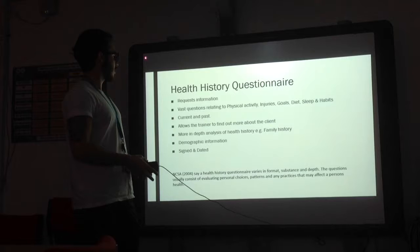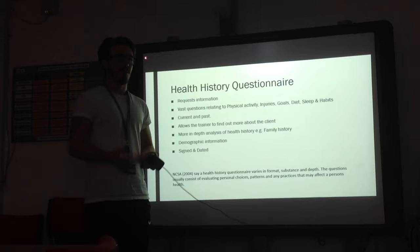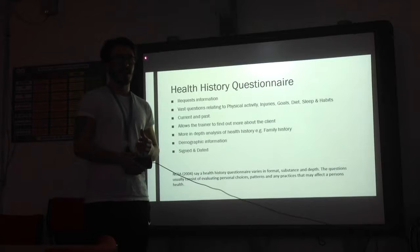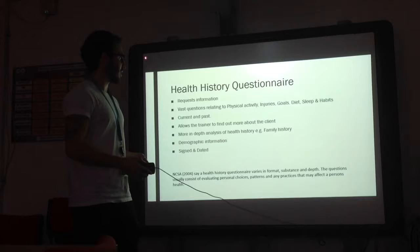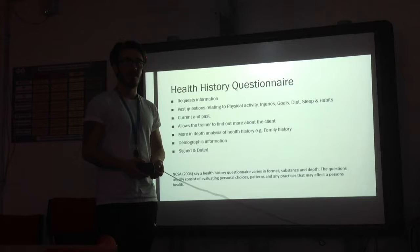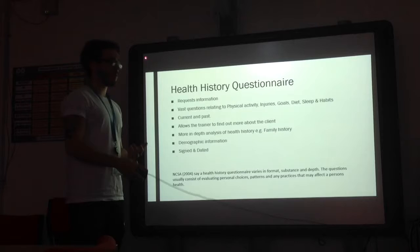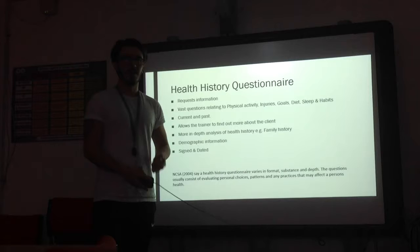The Health History Questionnaire is a questionnaire that requests in more detail an analysis of what you would like to know as the exercise professional from your client. You can tailor this, and it finds out any goals you want to get out of the six-week programme or in the long term. It can find any family history — chronic diseases or anything hereditary that could be passed to your client. It can find out any physical activity they used to do or are currently doing, their diet, sleep, and habits like smoking or alcohol consumption. It is also signed and dated to protect the exercise professional.